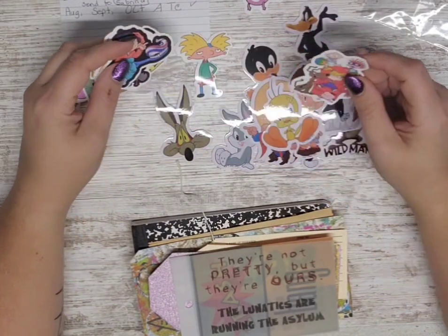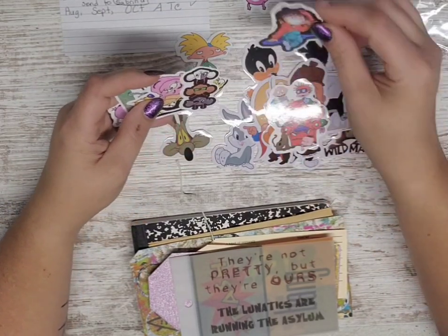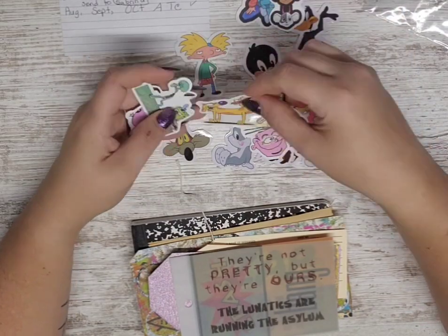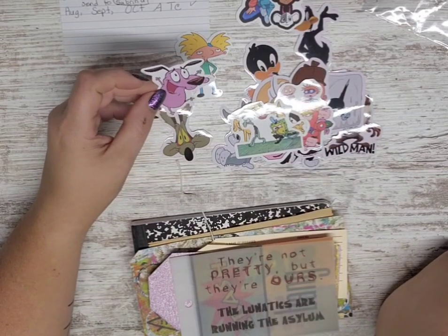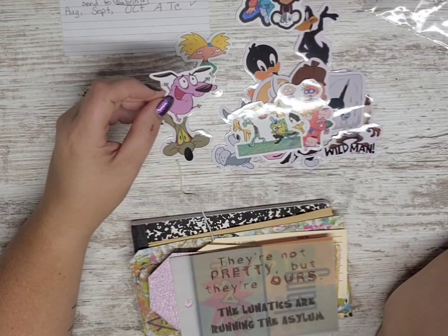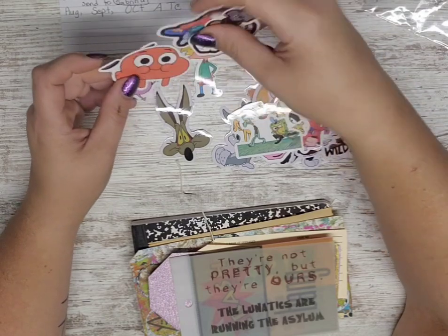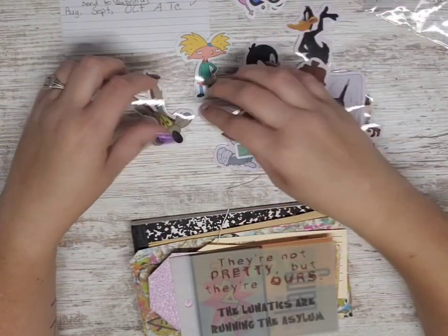The dogs let themselves out again - oh my goodness! Look how cute these are: Ed, Edd n Eddy, CatDog, SpongeBob. This one - I don't know, is it Courage the Cowardly Dog or something? I just don't like that cartoon. I mean he's cute and funny but I don't like the cartoon. We'll figure out a place to put them - I think Zach likes it.